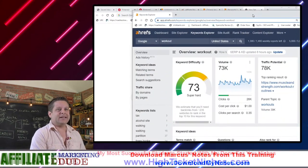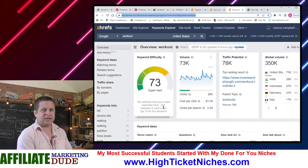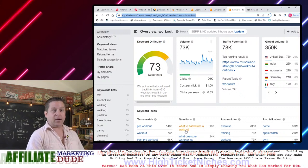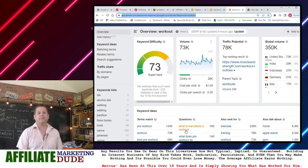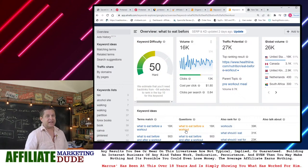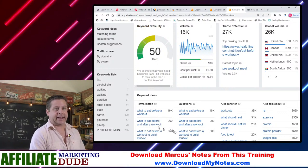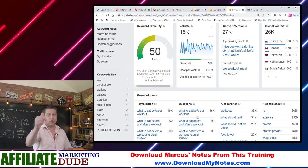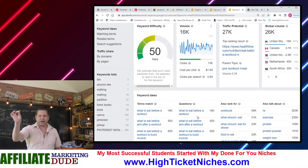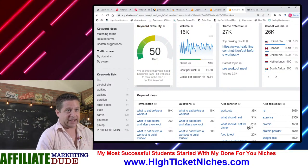When we type these in, we can see the difficulty is getting less. 'What to eat before a workout' — now we're getting somewhere. And it's dropping like flies: 'what to eat before and after a workout,' 'what to eat before,' and all kinds of stuff. The competition is dropping like flies, and I could actually go out there and do 'what to eat for a workout' and find all kinds of different things.